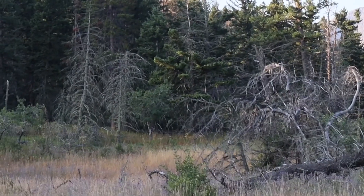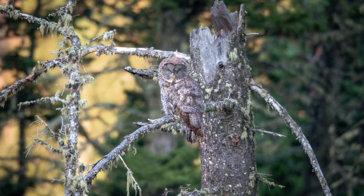Great greys are pretty hard to see in the summer because of all the foliage. The best time to see them is in winter, but we're here in August and this one is just perched on some branches. The Canada Jays were mobbing it earlier, but it looks like they've moved on.